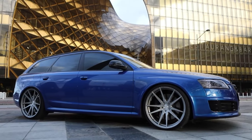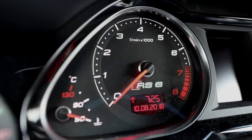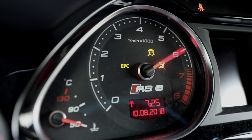Like the BMW, it is available as a saloon and an estate. But while it's technically brilliant, it's also incredibly expensive.